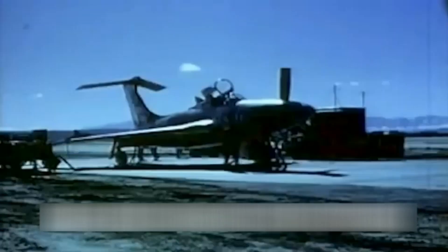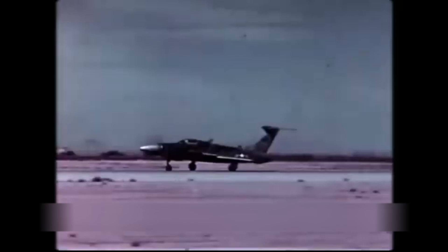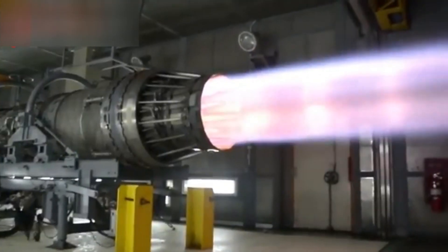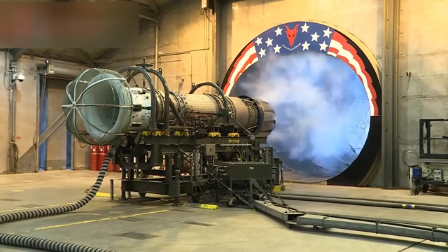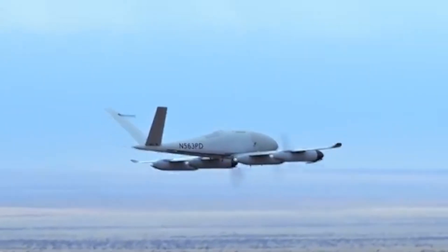Its design was a response to a unique challenge, combining the responsiveness of a propeller with the sheer velocity of jet propulsion. The XF-84H aimed to revolutionize air travel, and despite its groundbreaking aspirations, it remained tethered to the realm of experimental prototypes.